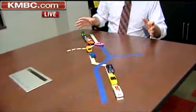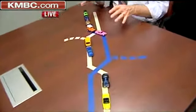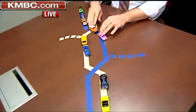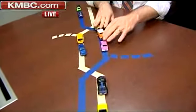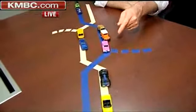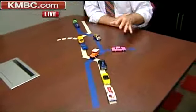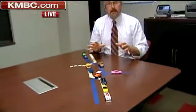This is a diverging diamond — scaled down. What it does is basically reconfigure the roadway. Take a look at the blue line here; you can see how it moves the traffic into the opposing lanes, making left turns a lot easier. This is supposed to clear out the congestion and will be in place at I-435 and Front Street by the end of this year.